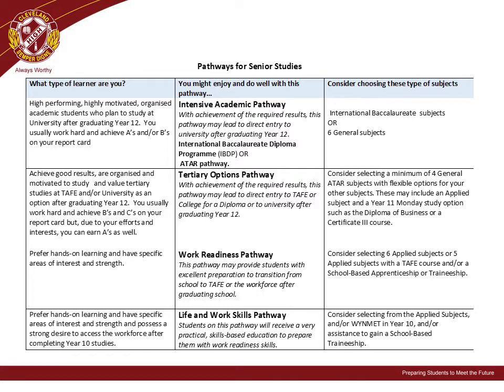We understand this is a lot of information and potential pathways. Please know the staff at our school are ready to assist you in the decision-making process through our set planning process.